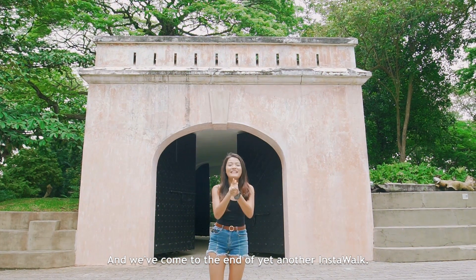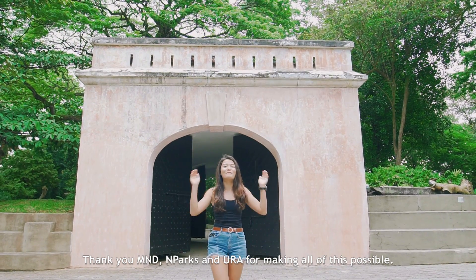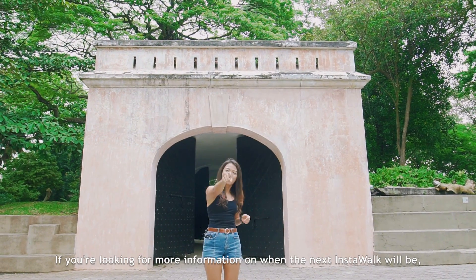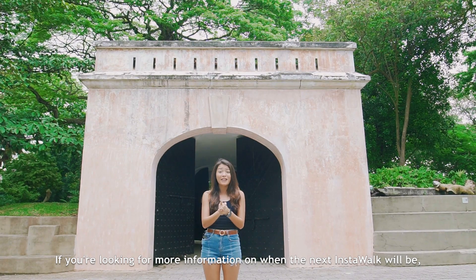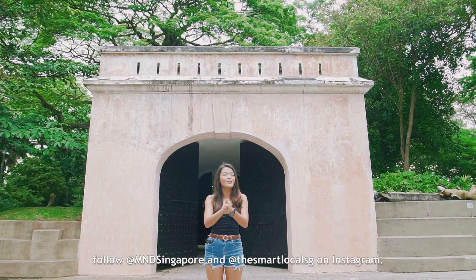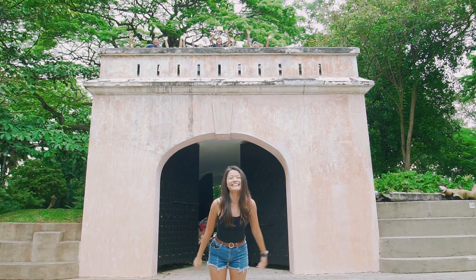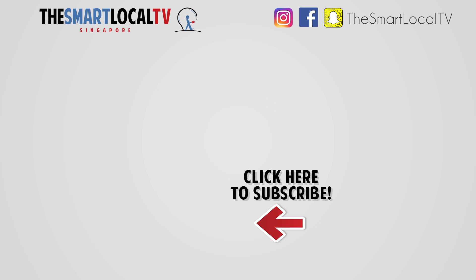And we've come to the end of yet another Instawalk. Thank you MND, NParks, and URA for making all of this possible. If you're looking for more information on when the next Instawalk will be, follow MND Singapore and The Smart Local SG on Instagram. Until next time, bye!